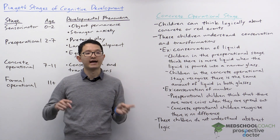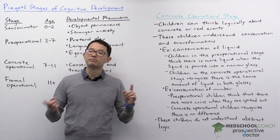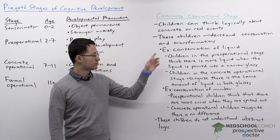Remember, this is something that children in the concrete operational stage understand, but children in the previous stage — the pre-operational stage — do not understand. To illustrate this, we'll look at two examples.